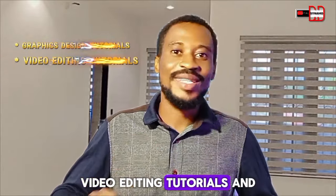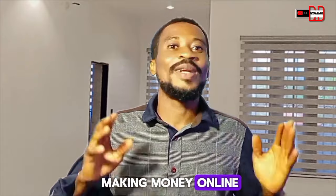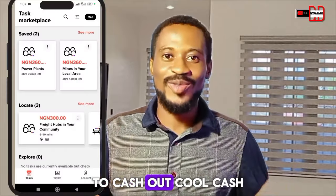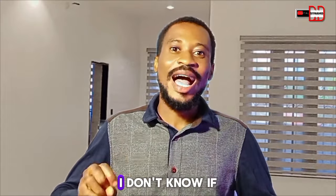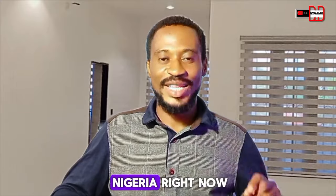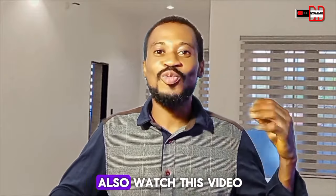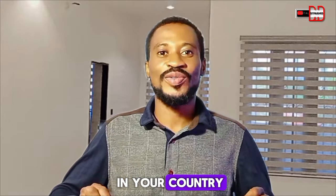Like making money online. In this particular video, I'm going to be showing you how to use this app called Premise to cash out wherever you are in Nigeria. I don't know if it works in another country, but I am in Nigeria right now, so I'm talking mostly for Nigerians. If you are in another country, you can also watch this video, download it, and try it in your country.